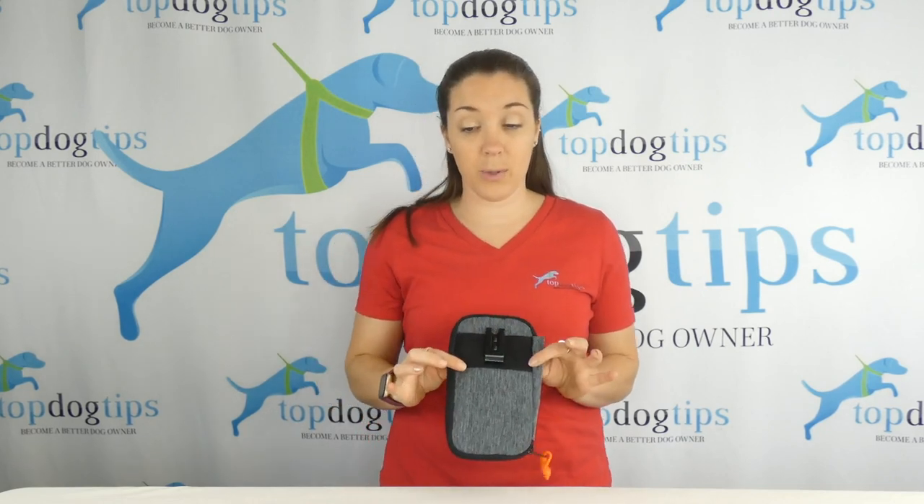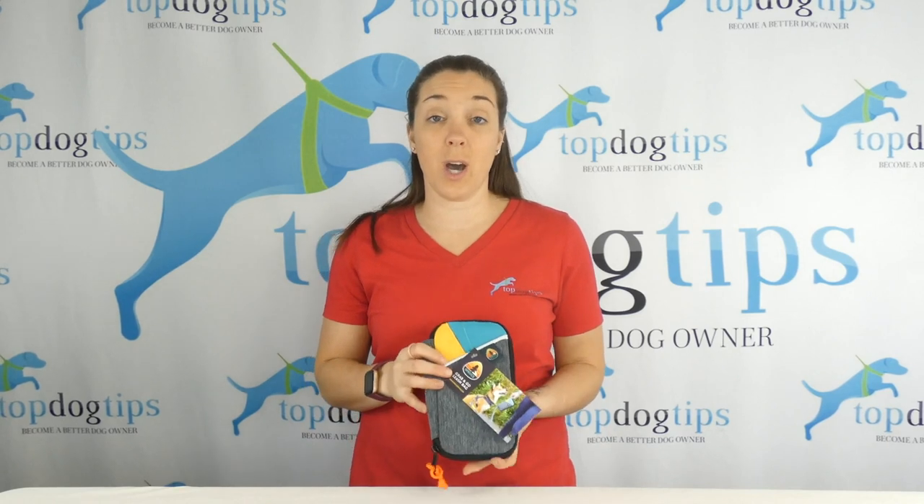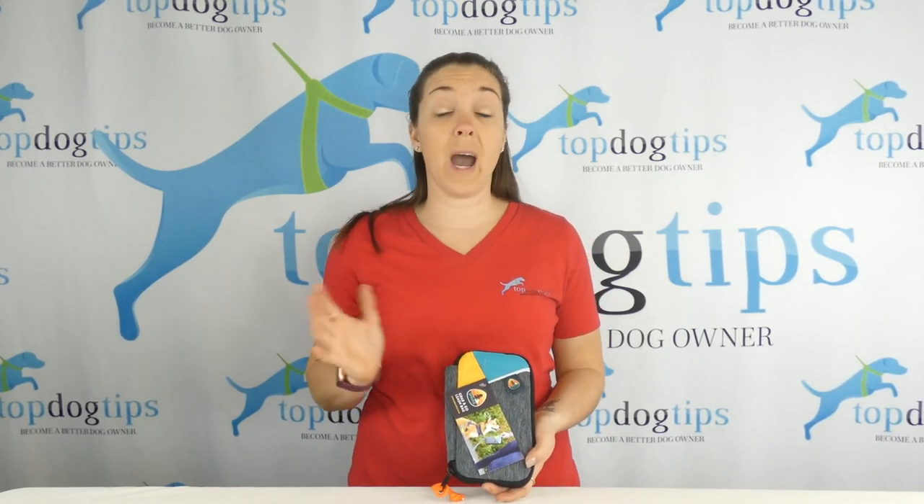There's also this belt clip on the back, which is a nice little addition as well if you want to take it with you and your dog is off leash, or you just want to take it with you when you're out of the house.